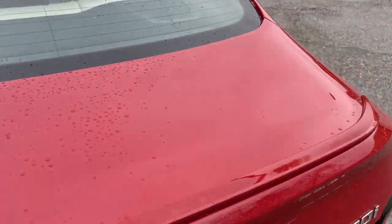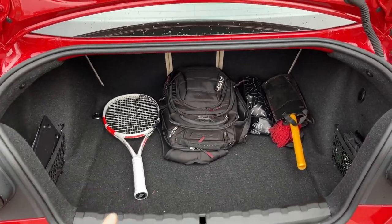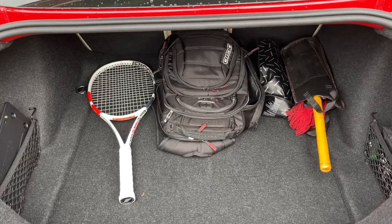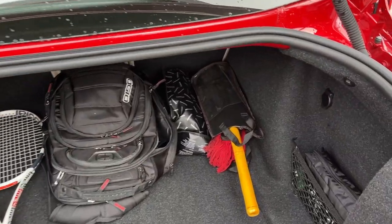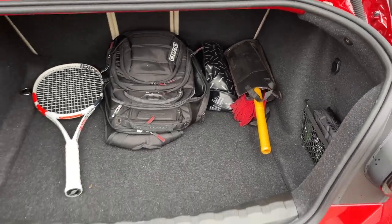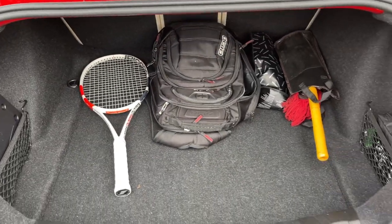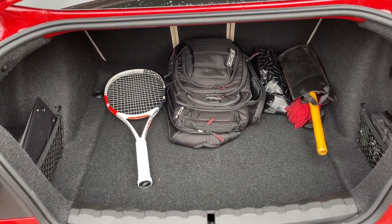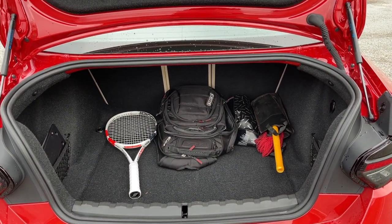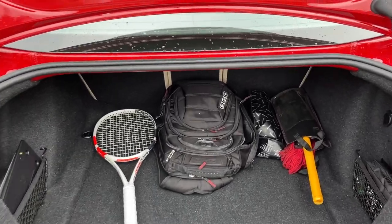Trunk space — you can see all the stuff I have in here. I just picked up my tennis racket, but at least that gives you some perspective on how much room you have in the trunk. My backpack with all my camera gear is in there too. You can see based on the backpack how much extra space you have. Checked-in suitcases should fit no problem and then a few carry-ons too. It's a decent amount of trunk space for a car this size — a small two-door coupe. We don't really expect too much, but not bad nevertheless.